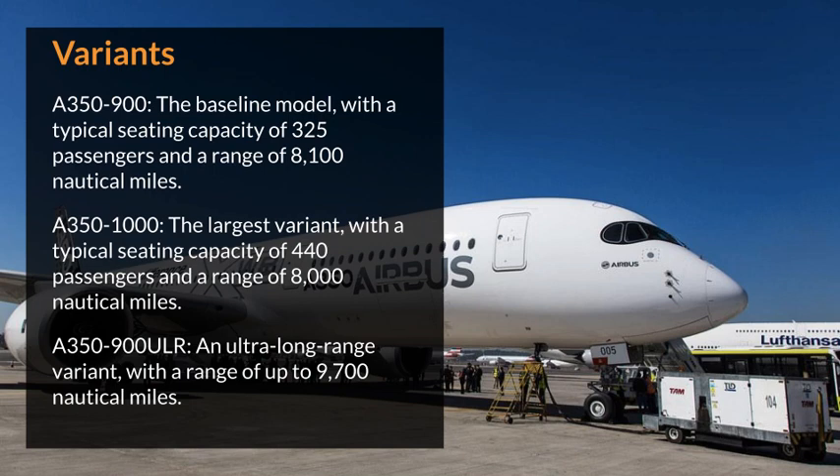Variants. The Airbus A350XWB is currently available in three variants. Airbus A350-900: the baseline model, with a typical seating capacity of 325 passengers and a range of 8,100 nautical miles.